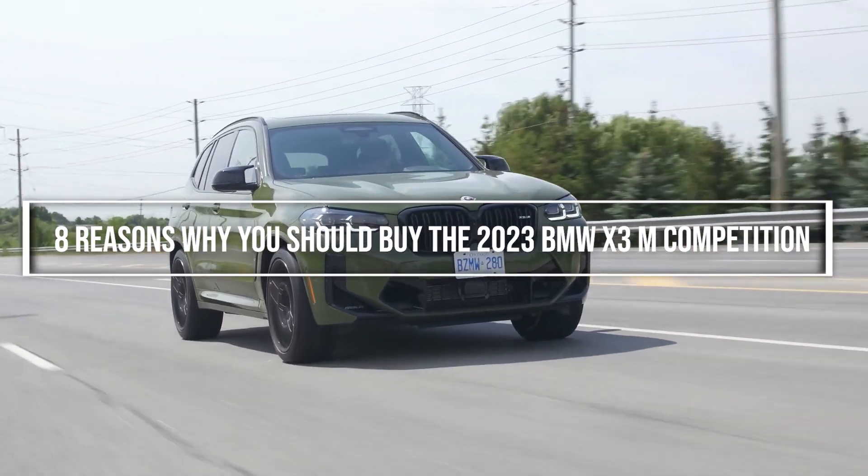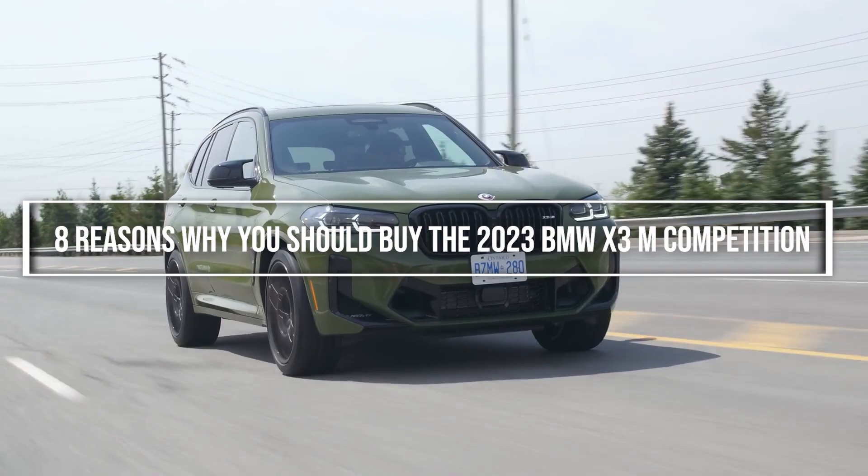Let's look at 8 reasons why you should buy the 2023 BMW X3 M Competition.